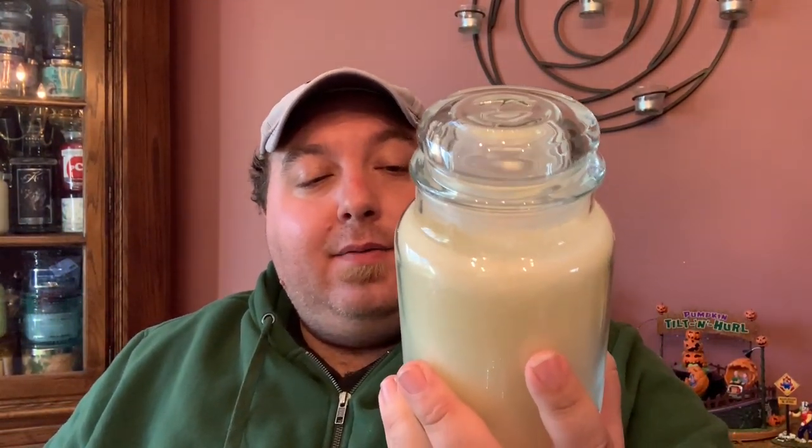I hope this one performs well. I love it, I love the label. I didn't see if these came in melts — I've got to check if they do.